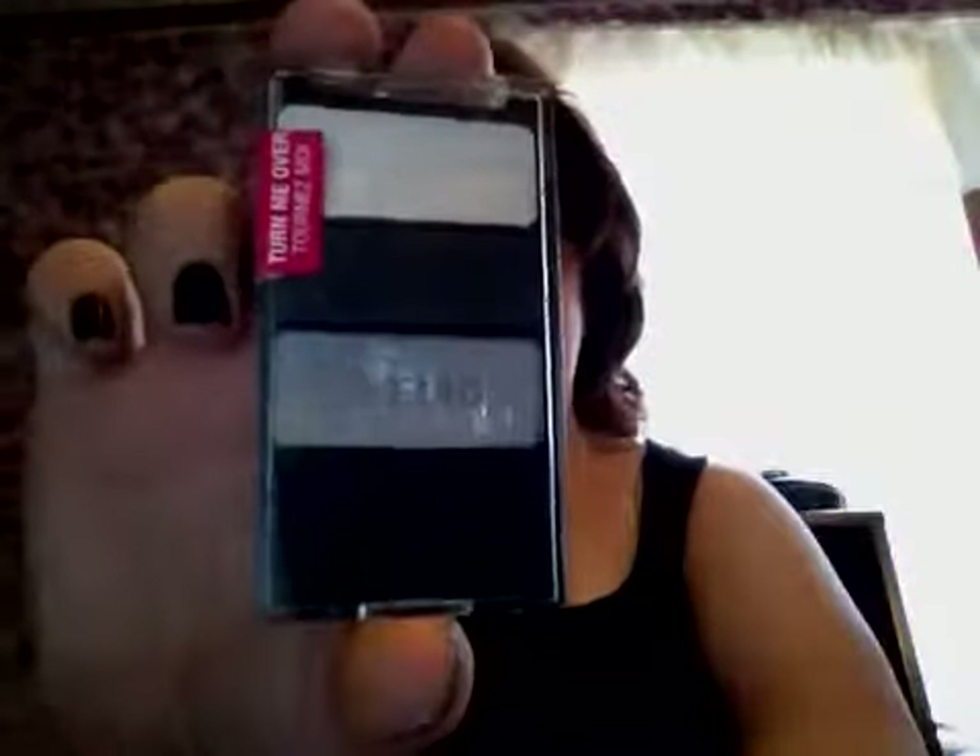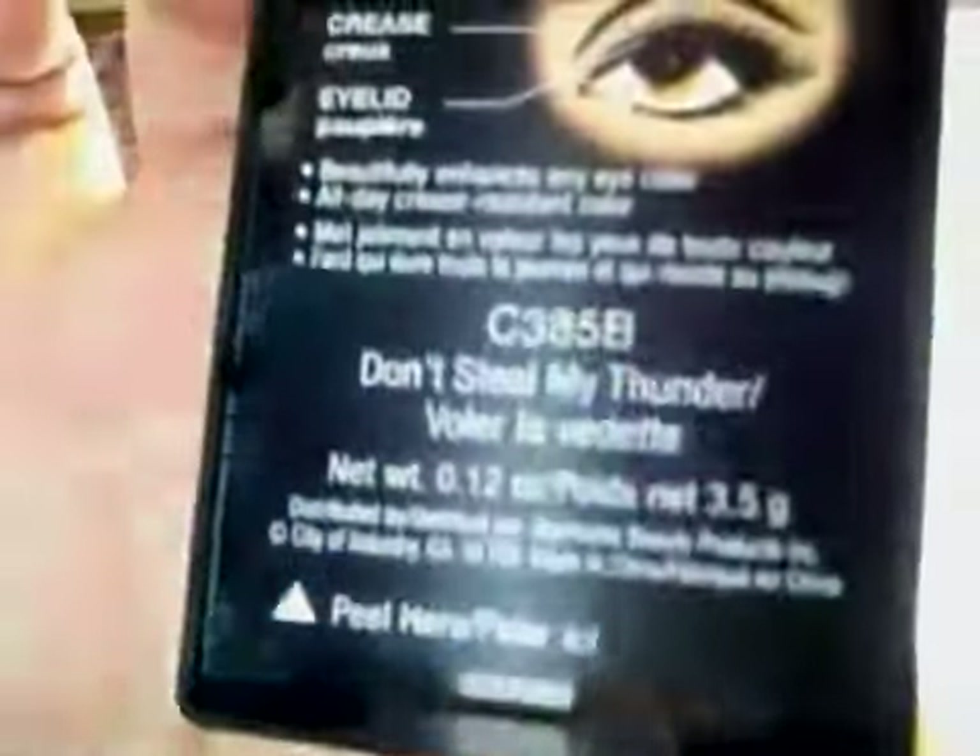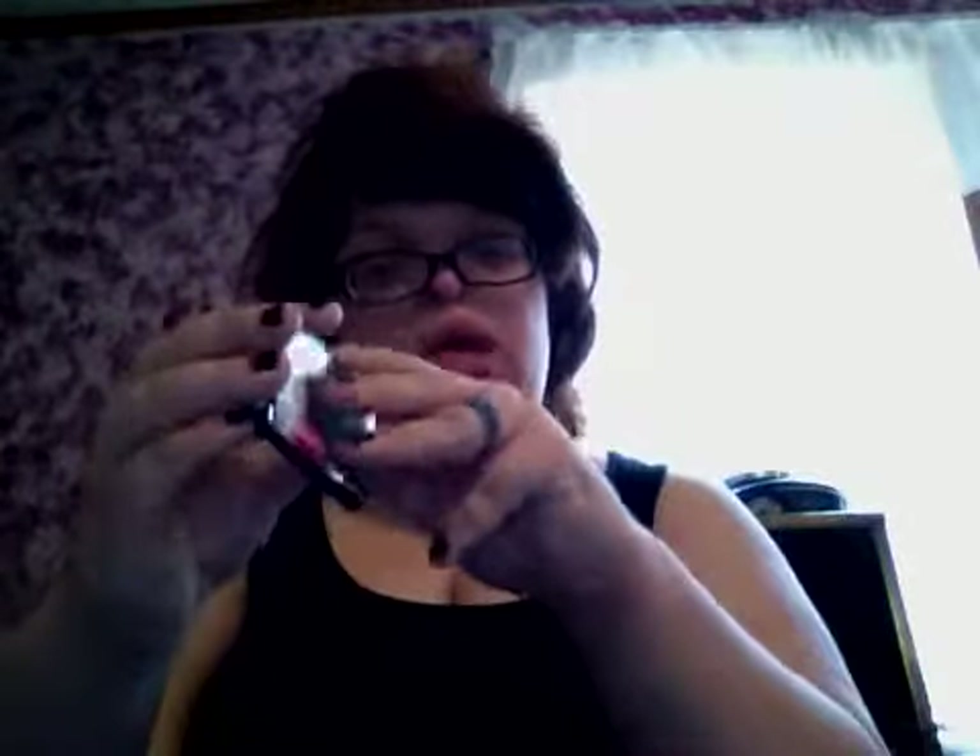So this is the Wet n Wild, and this is the "Don't Steal My Thunder." So there's that — and that is a pretty color. It's got gold, black, and white. I'm going to do a little swatch. It's very white — see how white that is. Oh, I love that color. And the black is very black; you don't even need a lot on that one. So there's that black color.